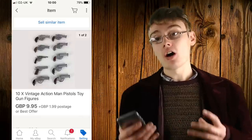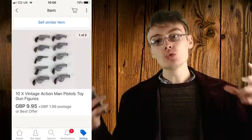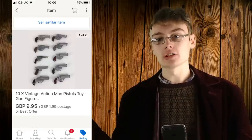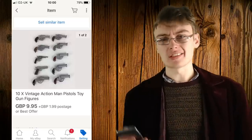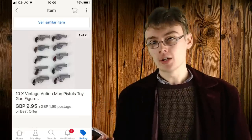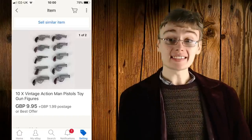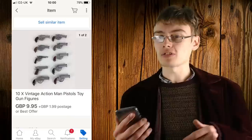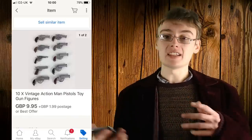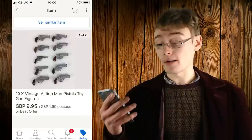Next were ten vintage Action Man pistols from a large job lot of Action Man stuff that worked out really well — I think from the 'I Filled The Car Again' haul video. I bundled the guns in lots of five or ten at roughly a quid a gun, so ten guns at 9.95 plus postage. Some sold quickly at first when I was still figuring out pricing — I may have undersold a couple early on — but I readjusted and I'm in profit on them overall.